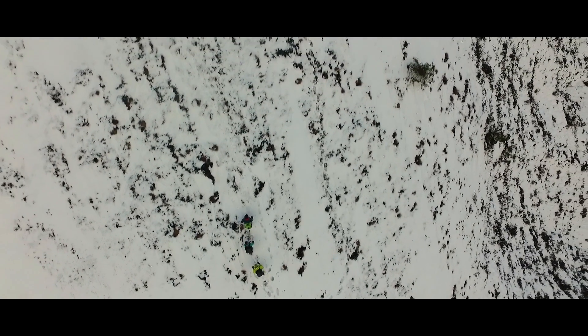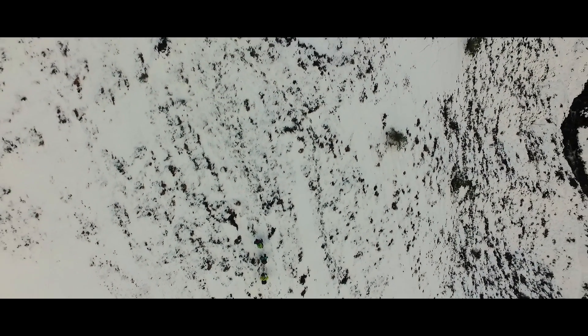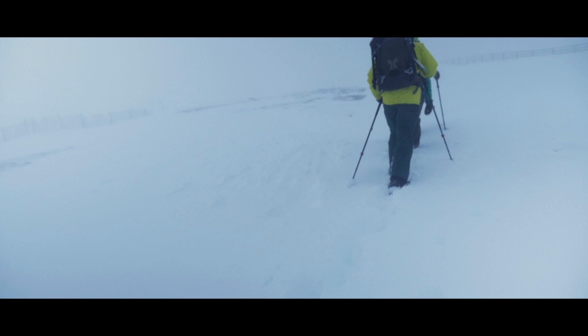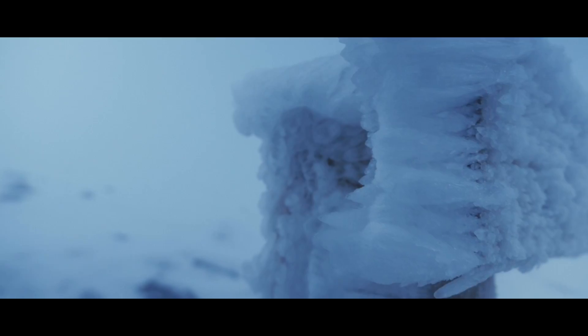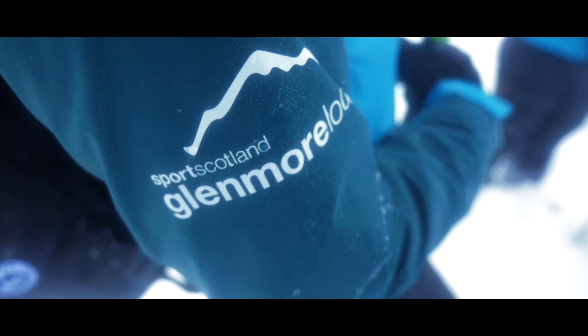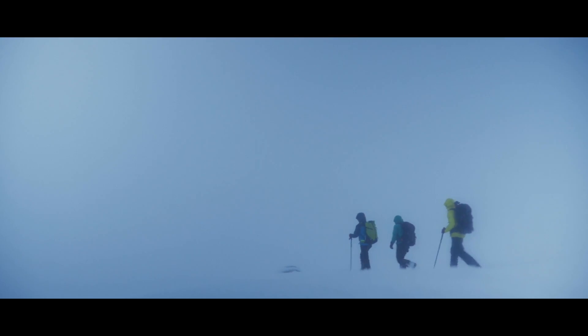Whilst on the hill, your instructor will help you with discussing human factors in decision making, and observing snow conditions on the hill such as the snow underfoot, rime ice, wind slab, moisture, and many other environmental signs. We will look at simple tools to help us gain more knowledge of the snowpack as we journey.